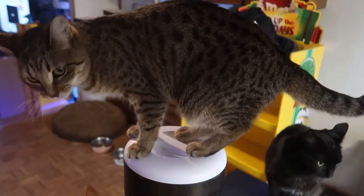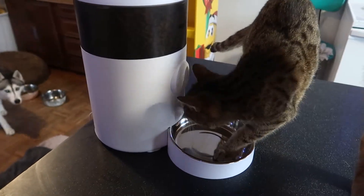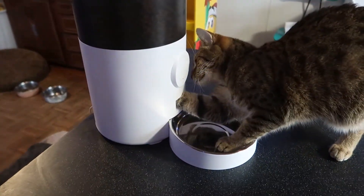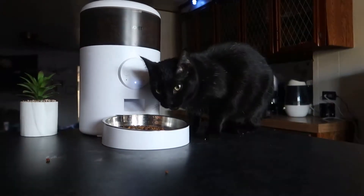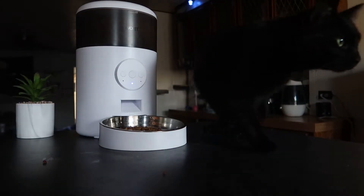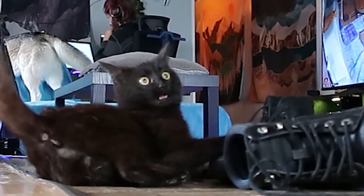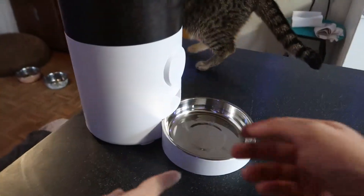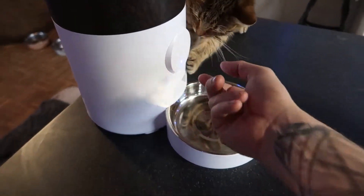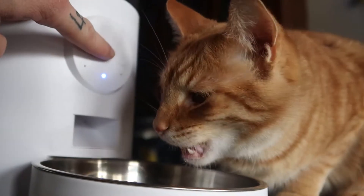Now let's dive into my favorite new feature. The new interface on the front has a manual feed option. We have 3 kitties and they all like to eat, but sometimes it's hard to tell if our kitty Beans has eaten all the food or shared with the others. So for the past year, whenever it was low, I would have to manually feed them — but now there's a button. Double tap and it's feeding time.